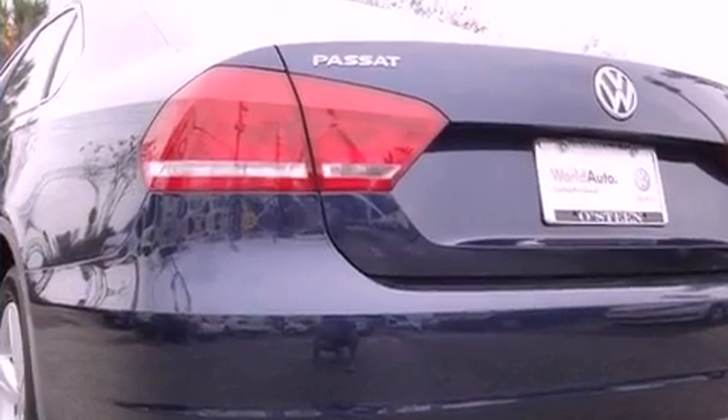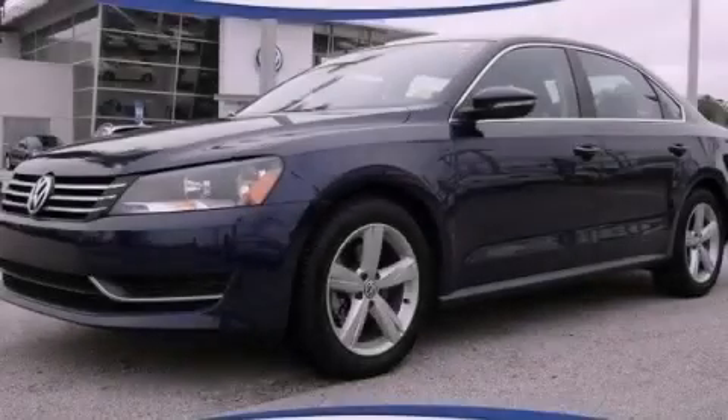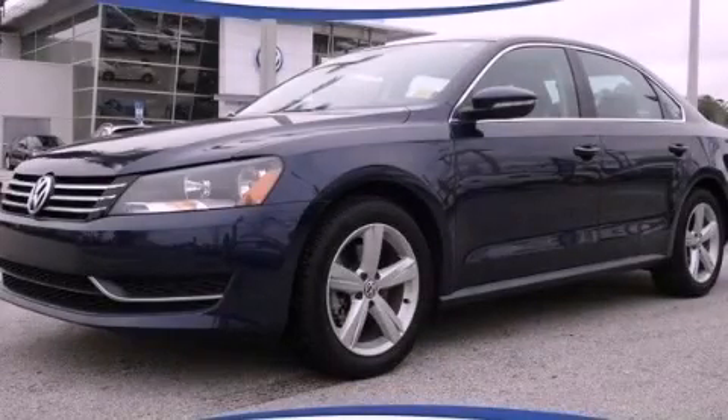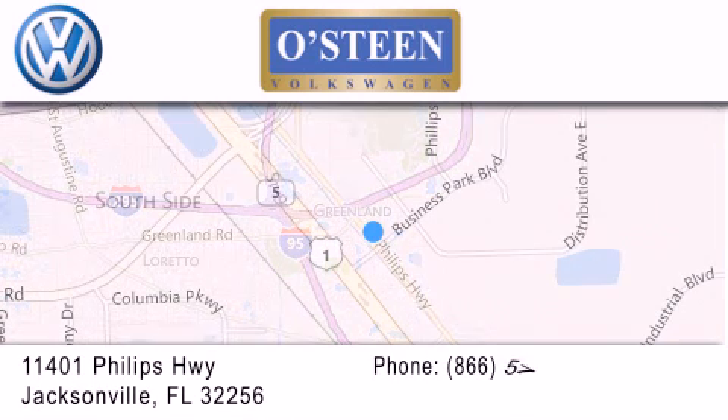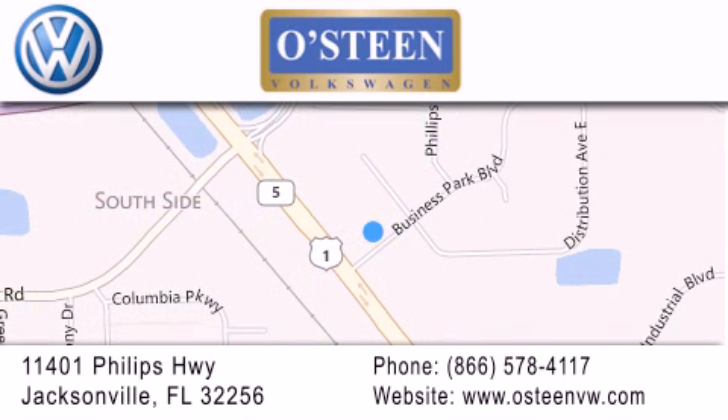We hope you found this video informative. Please contact us today. Osteen Volkswagen is located at 11401 Phillips Highway in Jacksonville. Our goal is to exceed all of your expectations to ensure that you'll return for future visits. We're gonna make you smile.